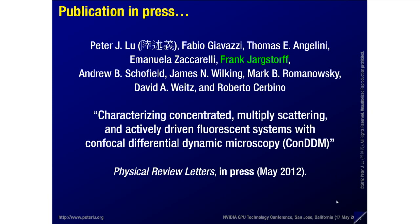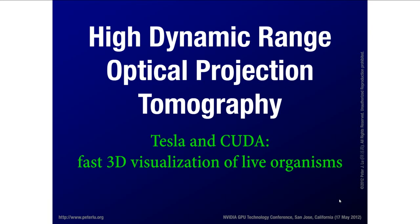The second story I want to tell you about is how we can improve tomography by using high dynamic range imaging. This is in collaboration with a group at the Biopic Center at Peking University in Beijing — I visited them after GTC Asia, and that was a springboard to get this project moving. I'll tell you about how we're using Tesla and CUDA to improve the fast 3D visualization of live organisms. Especially in biology, you have experimental constraints, and this is about using more computational power to get really good science when you can't change the experiment very much.